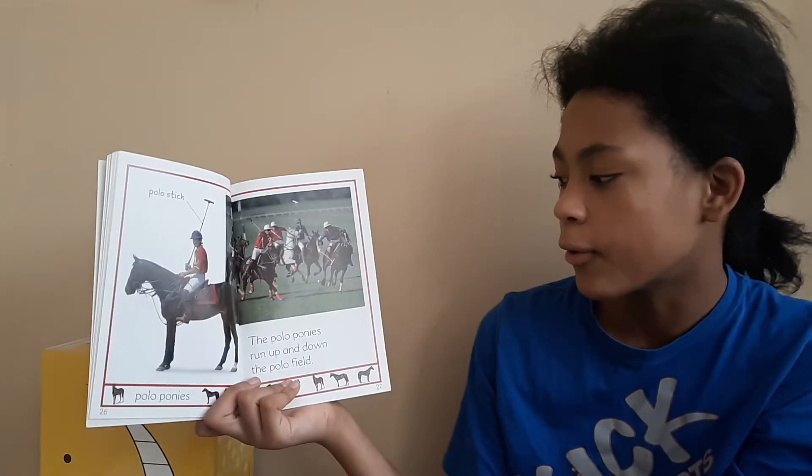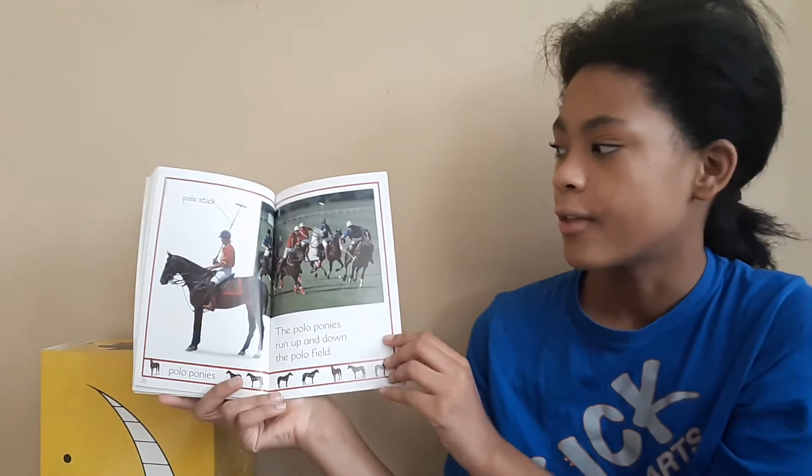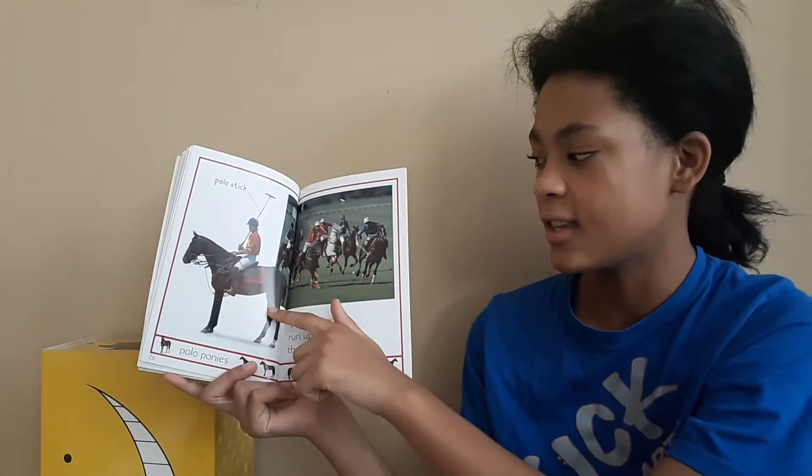The polo ponies run up and down the polo field. This is a polo stick. And this is a polo pony.